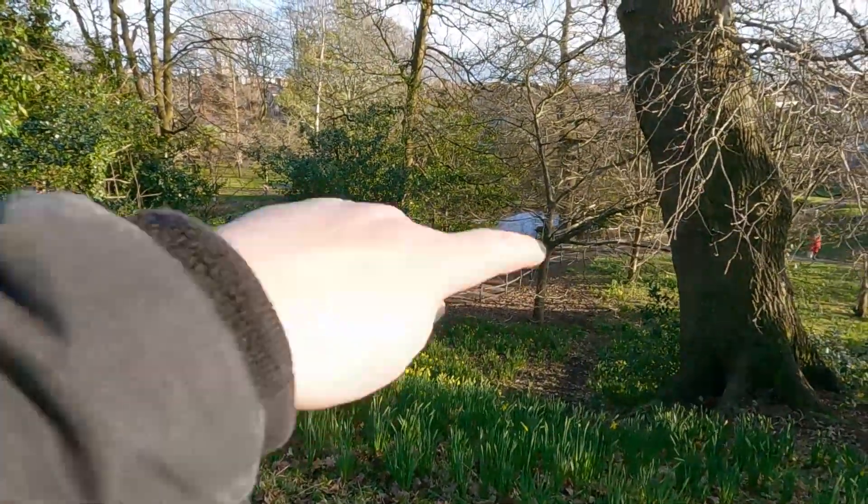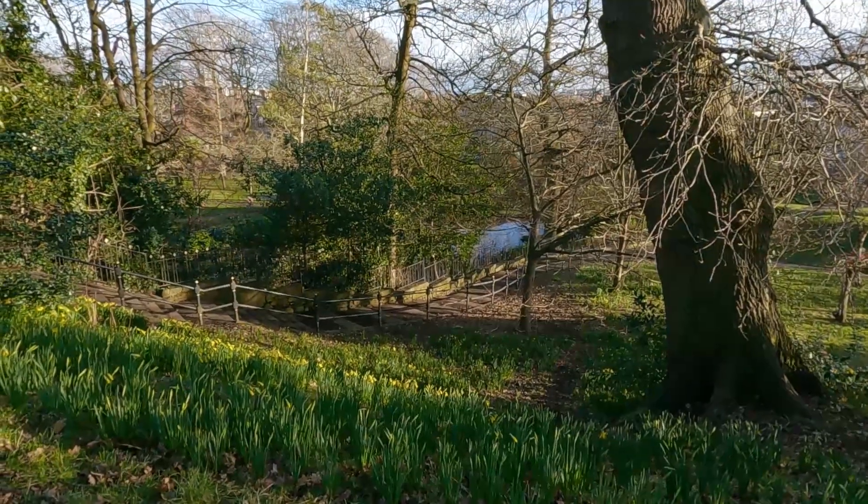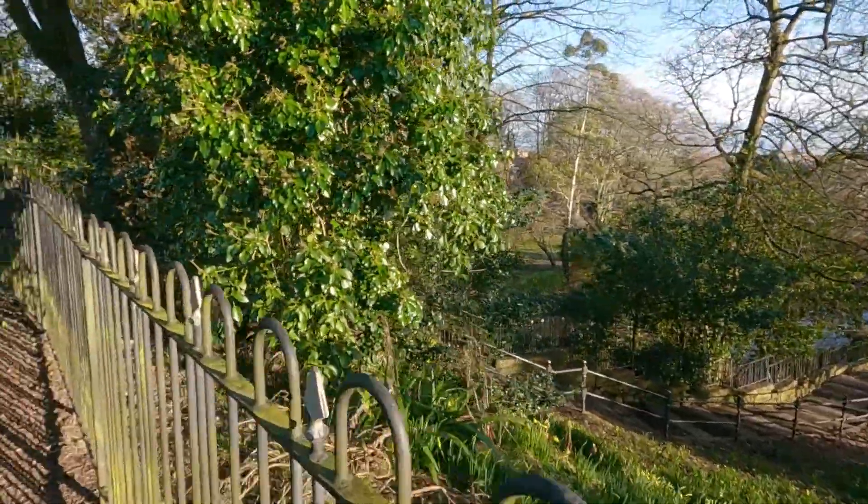The steps — I forgot about those. Big set of steps there. There's the pond that I showed you earlier with the ducks. So yeah, there's another way to get up here — several ways, actually.